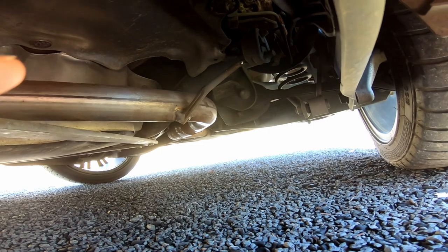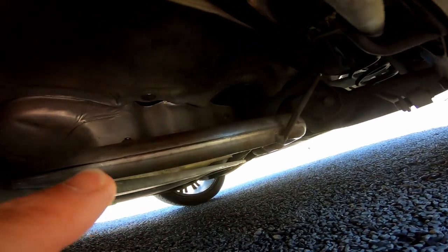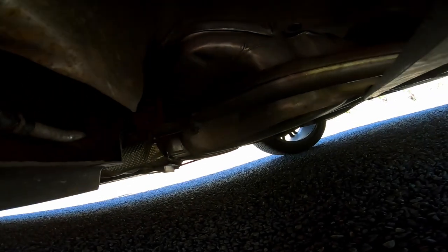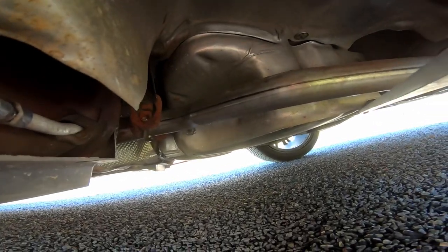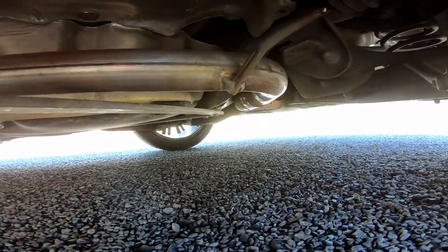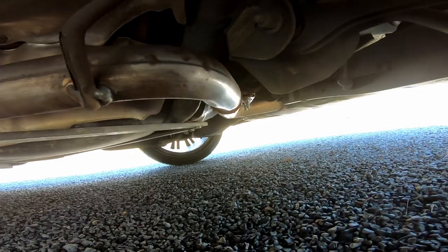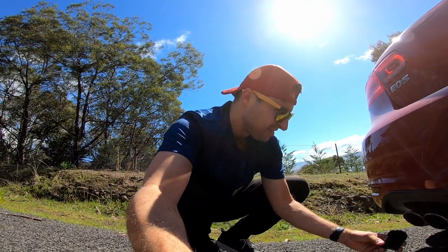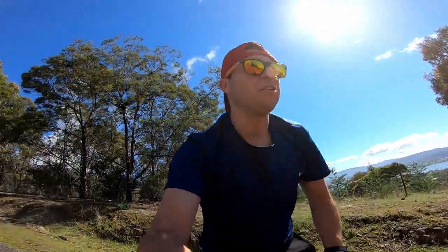So that's the back of the car there. The second from the rear muffler used to be here — basically they take that muffler out. As you can hear, there is a slight burble just on idle. That's not terrible. It's actually quite a subtle exhaust system when you're driving normally.